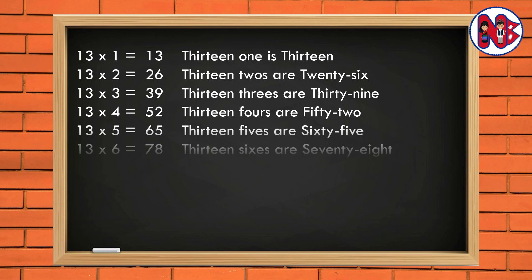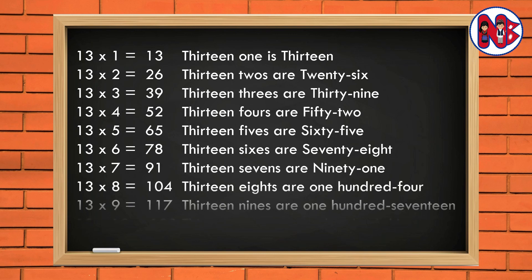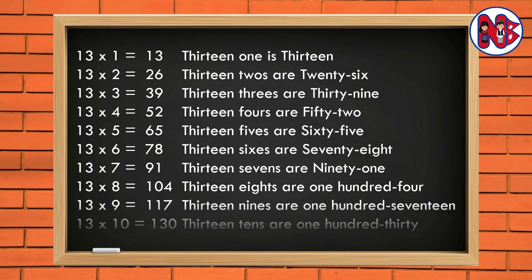13 6s are 78. 13 7s are 91. 13 8s are 104. 13 9s are 117. 13 10s are 130.